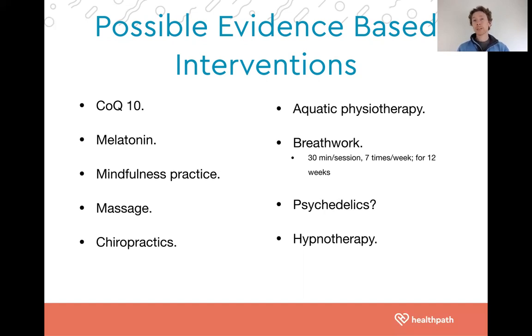Psychedelics have been theorized to be of benefit — obviously illegal in the UK at the moment, but for those in places like the Netherlands, Portugal, and certain US states, that is something that can be explored. Hypnotherapy also has evidence behind it. Resonance therapy is something that has also been discussed in the research as beneficial for chronic pain conditions. We've got a lot of tools in our toolkit.